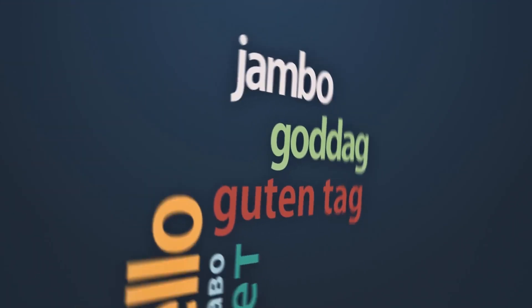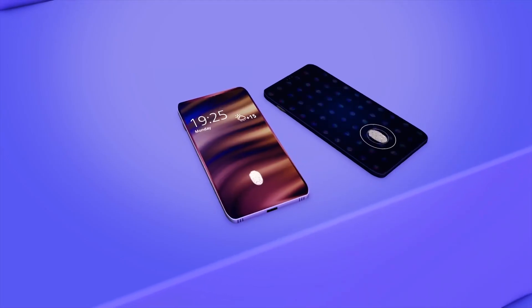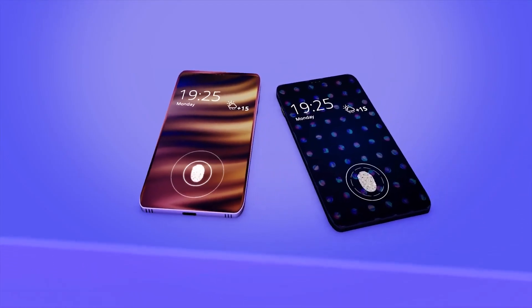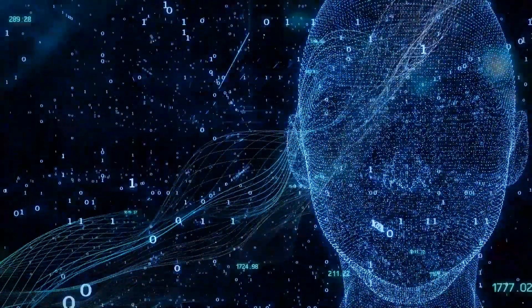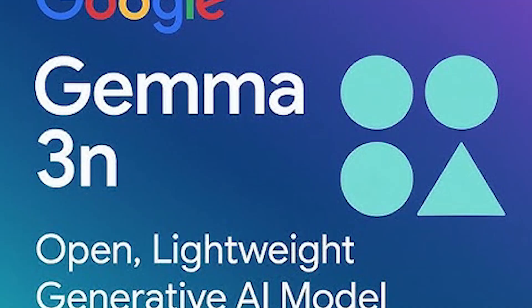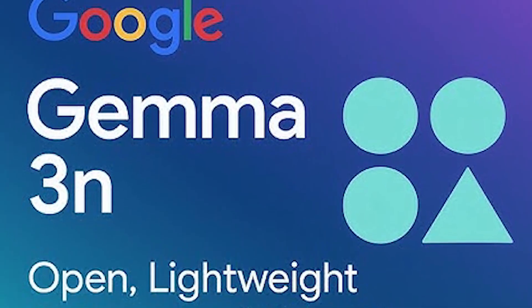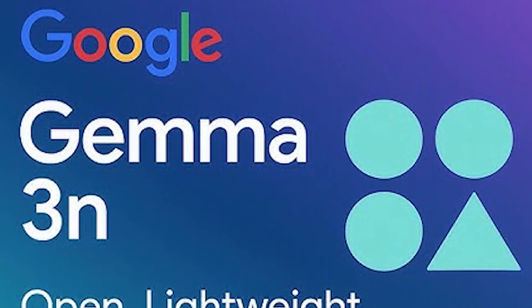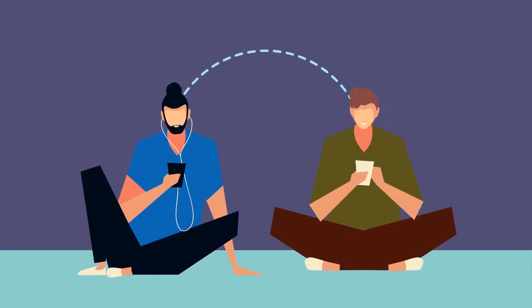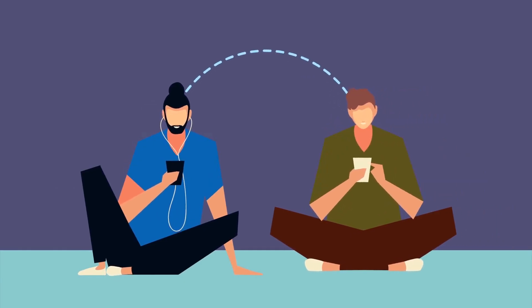French, Italian, and Portuguese, but this is just the beginning. This is groundbreaking for devices like smartphones, where quick, efficient speech processing is crucial. Whether you're transcribing an important voice memo or translating a foreign language on the spot, Gemma 3N is built to handle it all — and it does it locally, so you don't need to worry about connectivity issues or privacy concerns associated with cloud-based models.